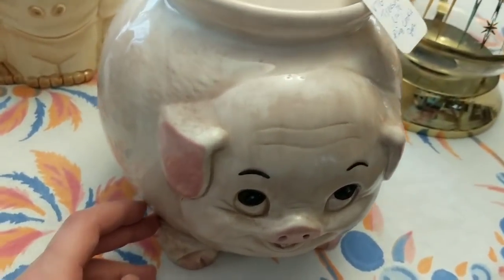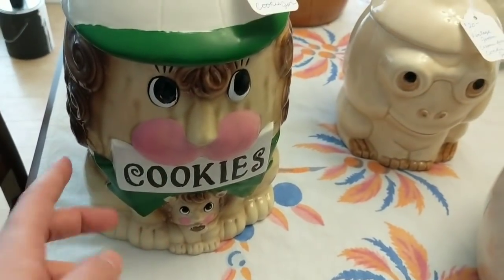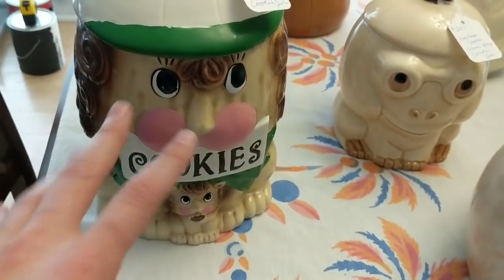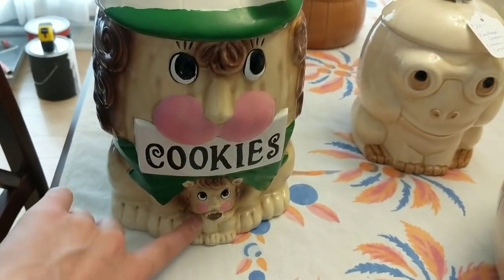I'd rather sell cookie jars in person anyway because they're big, kind of heavy, and I worry about them breaking. This is a nice ceramic cookie jar in very good shape. Over here we have a lion — it doesn't truly look like a lion, but it is one — and there's a little lion cub right here.